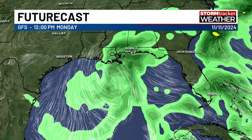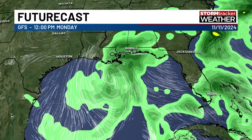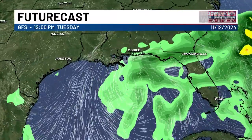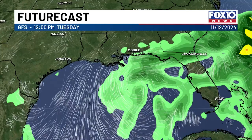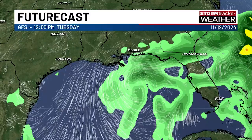This is the GFS model. Noon on Sunday, you can see it has the circulation just south of Louisiana — that's the one that brings it closest to us. Noon on Monday, once again south of Louisiana, just kind of floating around out there getting torn apart. And noon on Tuesday, it's getting absorbed into a cool front, which could bring us a few showers according to this model.